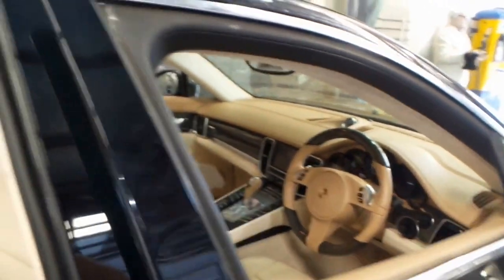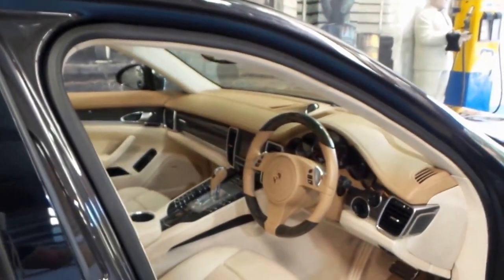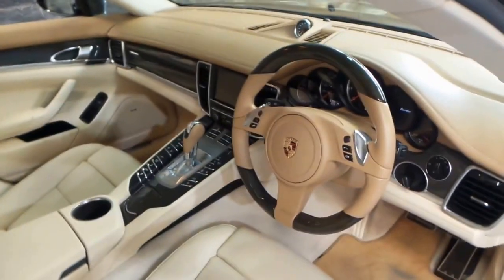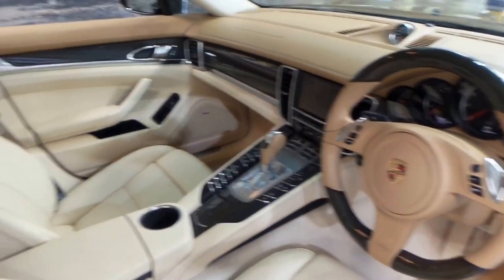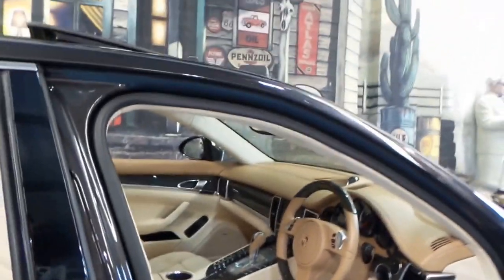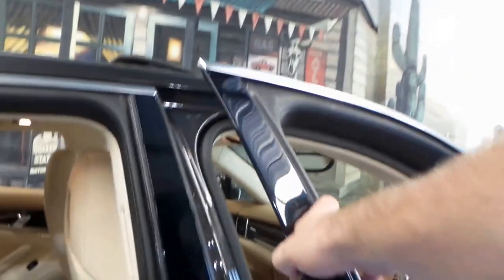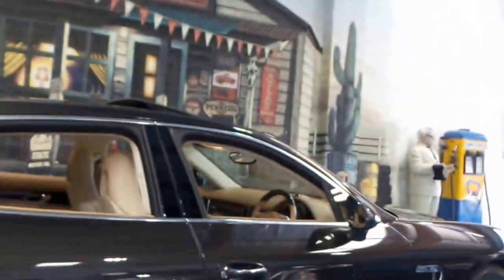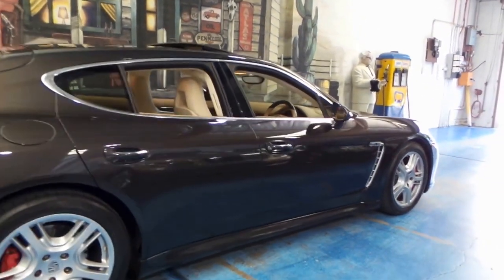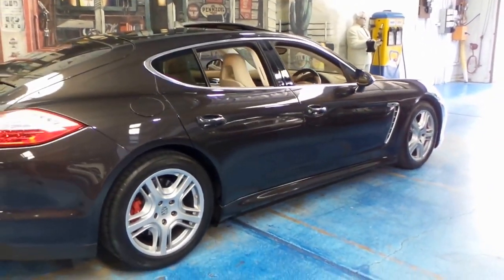One of the best things about these Panamera Turbos is they're all-wheel drive, like the 996 Turbo which is also all-wheel drive. The best thing about it is that it's actually putting all the power to the road. So if you put your foot down from a stop, or if you're going at low speed and want to overtake someone, you're not going to get wheel spin — you're going to put that power to the road and get up and get going.